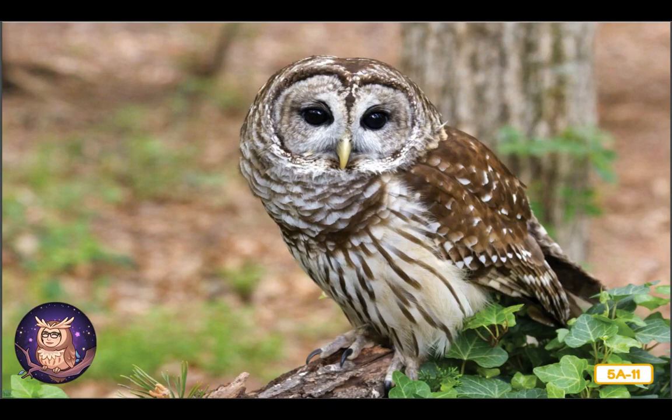A barred owl lives in a hole in this oak tree. I have to be careful because owls are carnivores — that means they like to eat other animals. Unlike the elf owl in the desert, this owl enjoys eating rats, as well as other small animals like mice, insects, and even other birds. Owls have very good hearing and excellent eyesight which allows them to find their prey easily in the thick forest. Owls are nocturnal, which means they only come out at night, so I have some time before this one is ready for a late night snack.